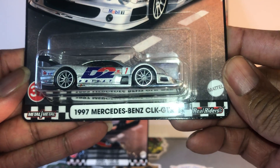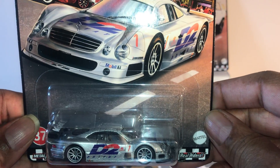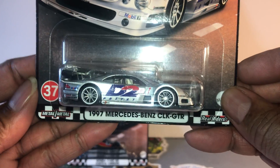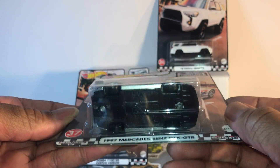1992 Mercedes-Benz CLK GTR. I remember watching it at the 24 Hours of Le Mans years ago. These things were just flying off the track. That was funny as hell. Looks real nice though. This is number 37.